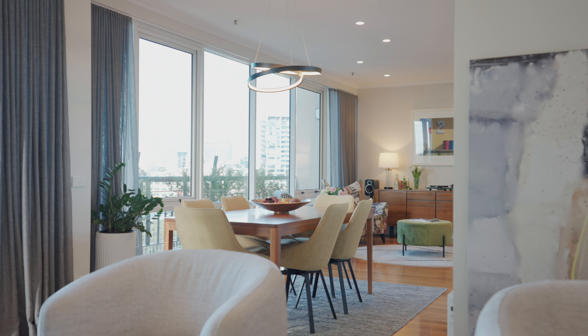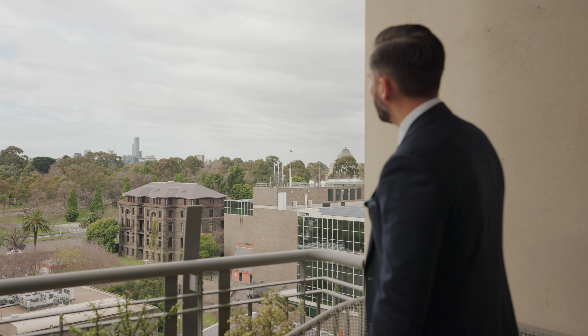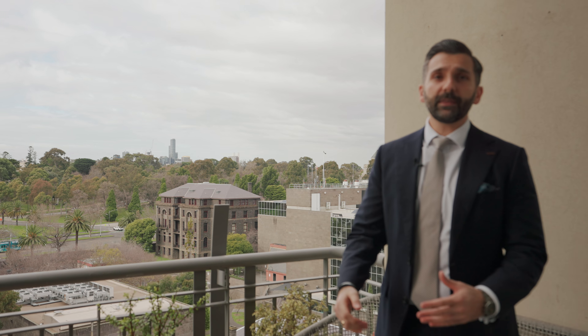Flowing from your entertaining space is this enormous alfresco area behind me. You're overlooking the Vic Barracks, which is going to protect your views for years to come, where you've got those spectacular views over the Royal Botanic Gardens, giving you glimpses of Government House, the Shrine of Remembrance, and then back north towards the city over the Arts Precinct.